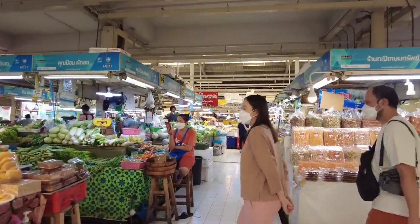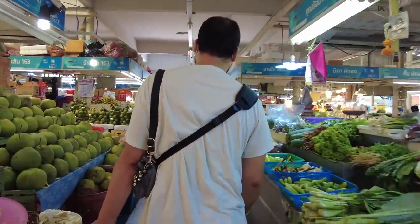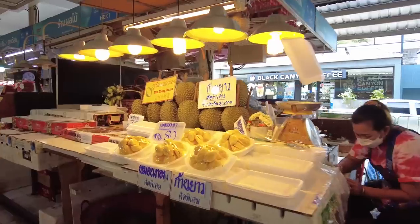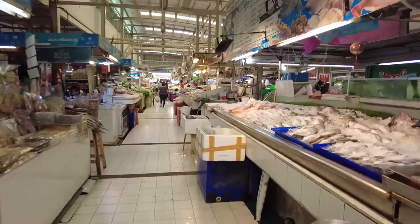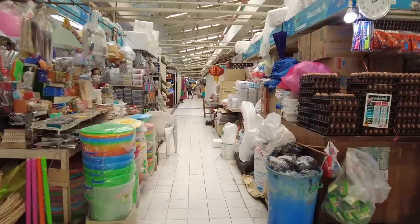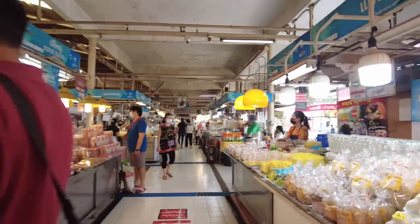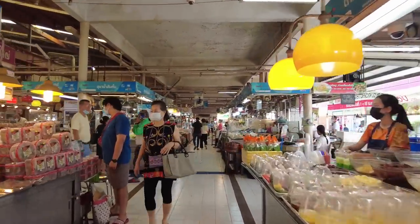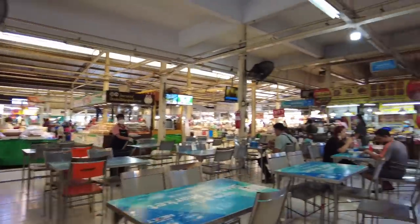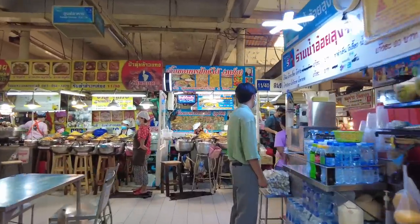At Otoko Market you can find a large variety of fresh produce. This includes things such as vegetables, fruit, meat, and also a large selection of fresh seafood. As well as produce, they also sell kitchen wares and household supplies. There's also a large cooked food section with so many different things to choose from — you can get curries, chilli paste, som tam, just to name a few. And all these things you can buy takeaway or go eat them over at the food court section.